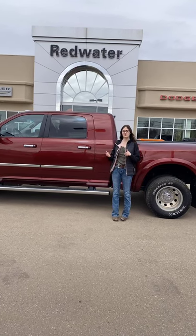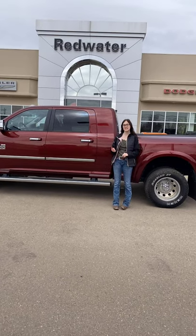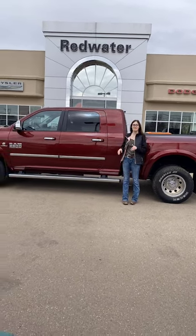This is a 2016 Ram 3500 Laramie. This one is your Mega Cab Dually. It's got heated and cooled front seats, heated rear seats, a sunroof, and navigation.